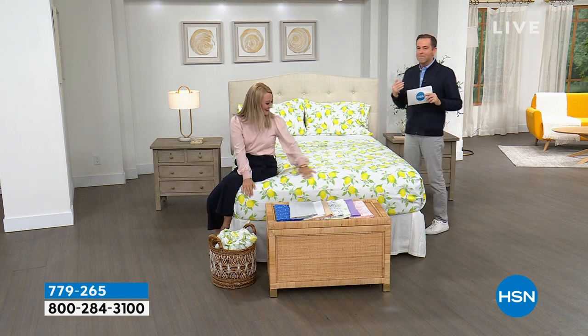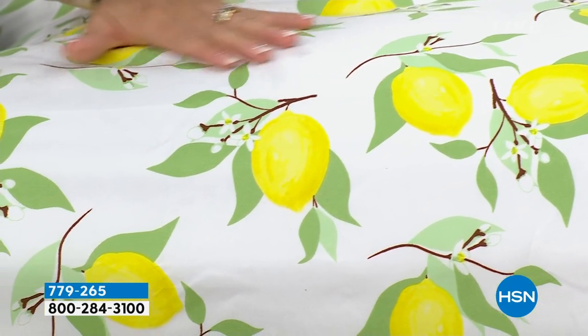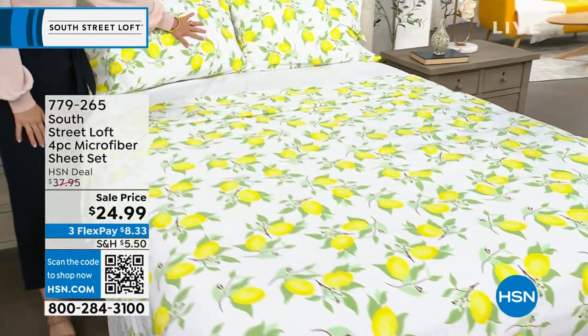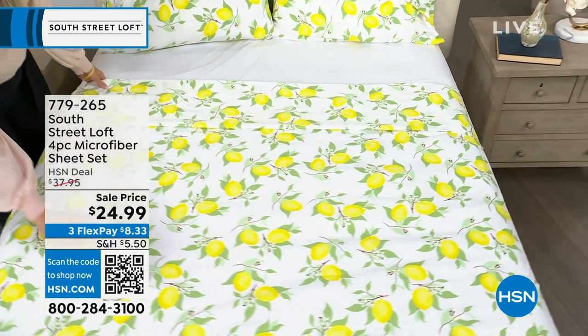Stephanie loves these, I love these. Before we reveal the price: it's a flat sheet, fitted sheet, and two pillowcases. When we normally present this, the HSN deal price is around $38 — because signature microfiber means less wrinkling, crinkling, and creasing, no pilling or shrinkage. We are down to our lowest price ever. For tonight, our brand-new sheets are $24.99. And no matter what size — twin, twin XL, full, queen, king, or California king — everybody pays that same low price of $24.99.